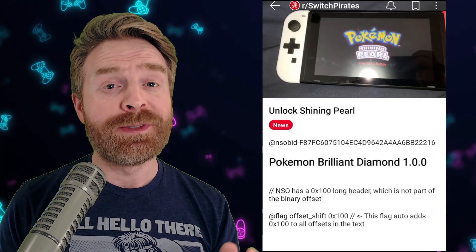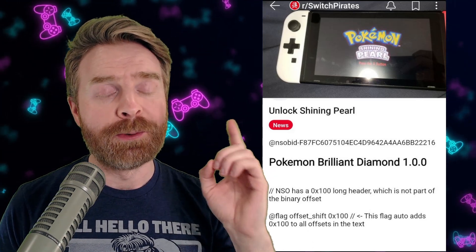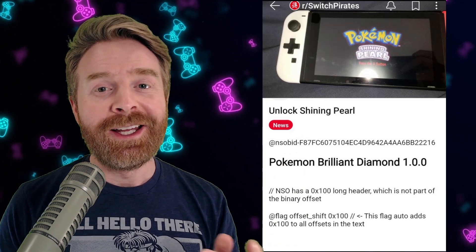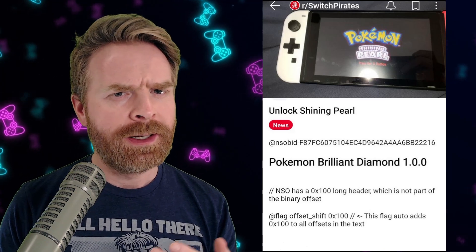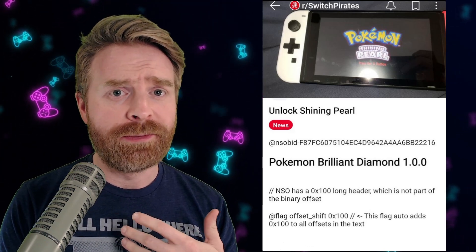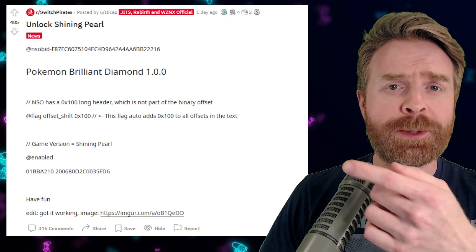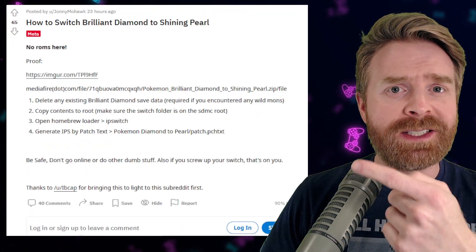From my understanding, this was found on an early access copy of Pokemon Brilliant Diamond by the folks over at Reddit Switch Pirates. I'll drop a link to their subreddit in the description below. Interestingly enough, one copy of the game contains both versions. The only difference is that there's a flag in the game's code that determines what version of the game you're looking at. If you understand your way around coding, the folks over at Switch Pirates show you exactly how to do it, and they have multiple posts with step-by-step instructions.